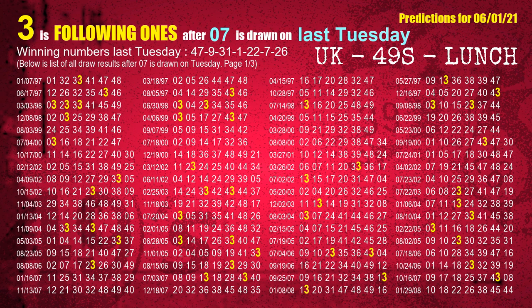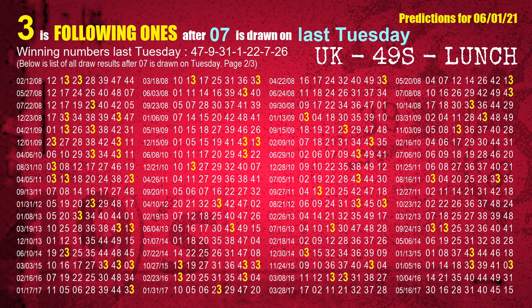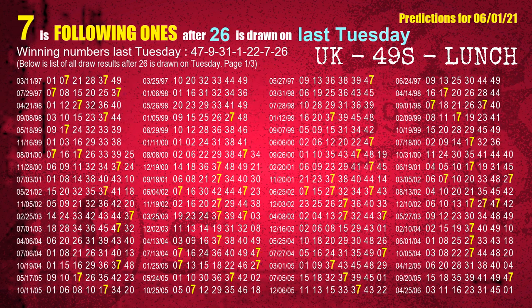The sixth winning number last Tuesday is 26. The most frequently following units digit is 7 when 26 is the winning number on last Tuesday.